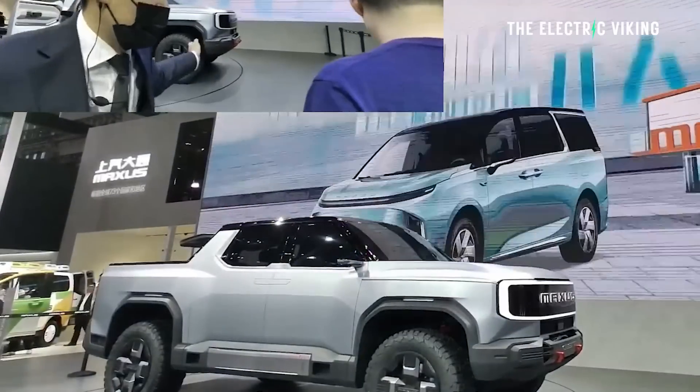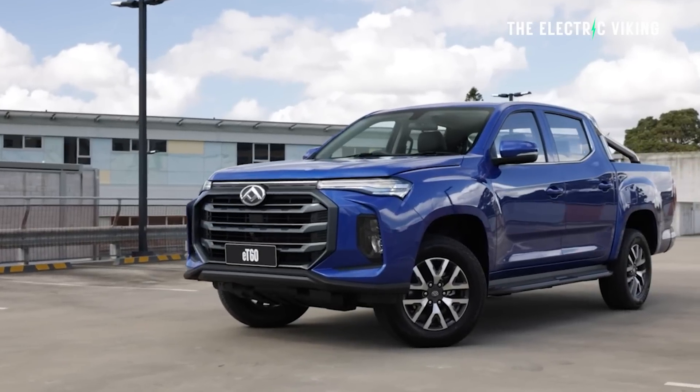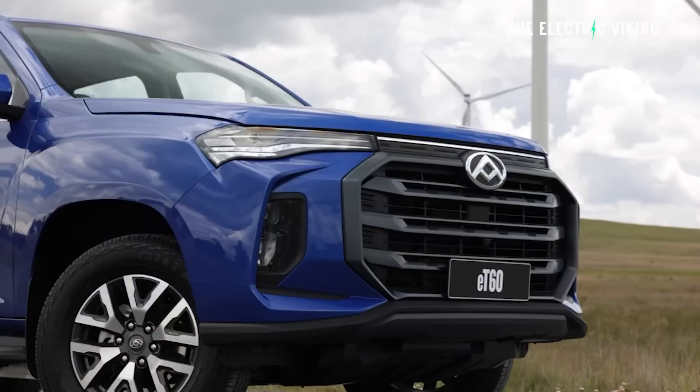This new LDV electric pickup truck looks absolutely awesome. LDV already have an electric pickup truck you can buy today in Australia and a few countries around the world. It's expensive — about 90,000 Australian dollars, around 60,000 US dollars — and it's not really that good. It's a normal LDV pickup truck, a gasoline-powered one that they've converted, with an exposed battery pack on the bottom. It's not one of the better conversions for the price. I definitely don't recommend it.